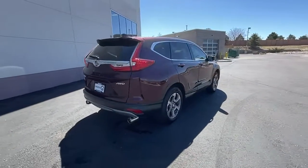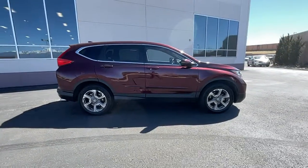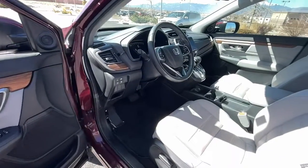These are just some of the great options this vehicle comes with: keyless entry, sunroof/moonroof, power lift gate, fog lamps, electronic stability control, and Bluetooth.